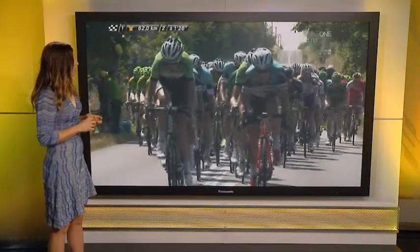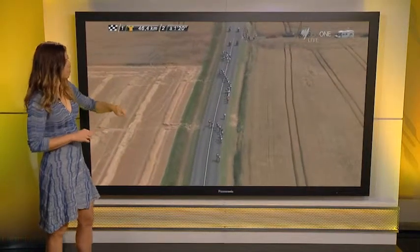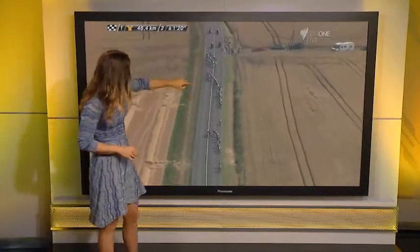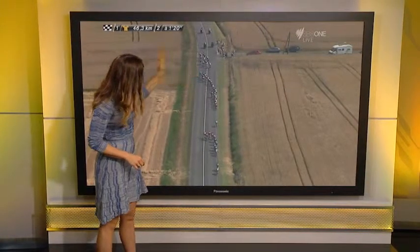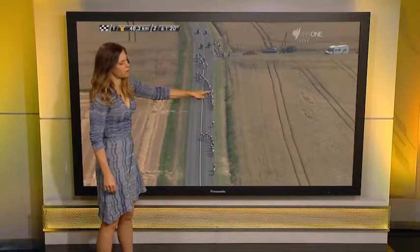In this next overhead shot of the groups, the front group has been completely blistered into three. It comes back together again, but what's really interesting is that as the wind is coming from the left, this guy here is the last one getting a reasonable sit. These guys are all just hanging on for dear life, working really hard — and that's why if you let a gap form, it's really hard to bridge up again with 20 guys behind you.